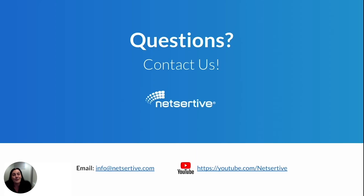I hope this quick overview of iDisplay Plus was helpful. If you'd like to learn more, please contact your NetSertive Account Manager. Thanks!